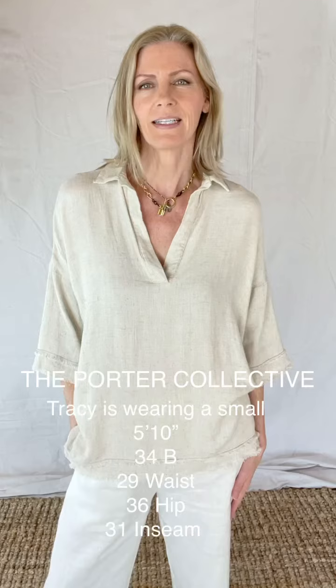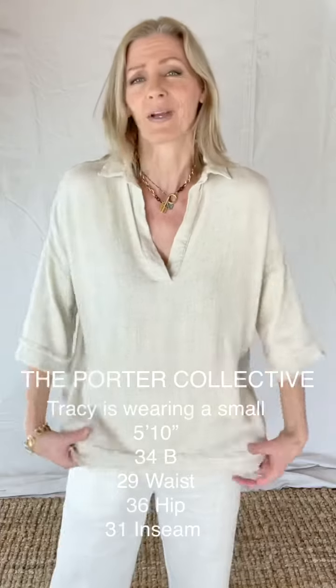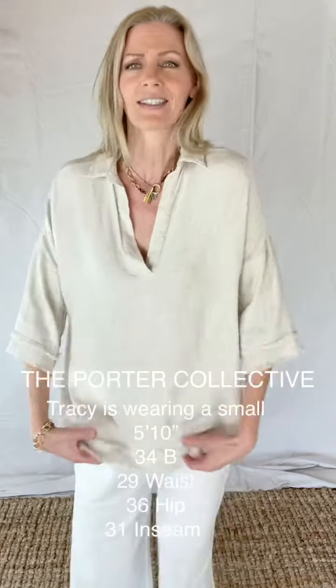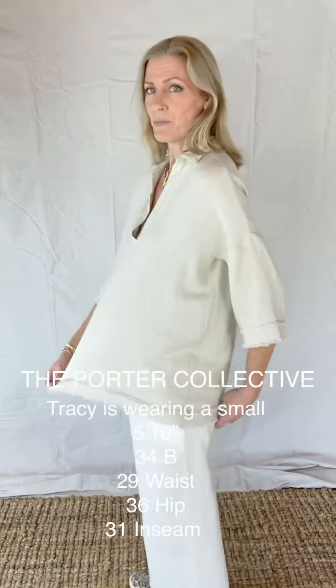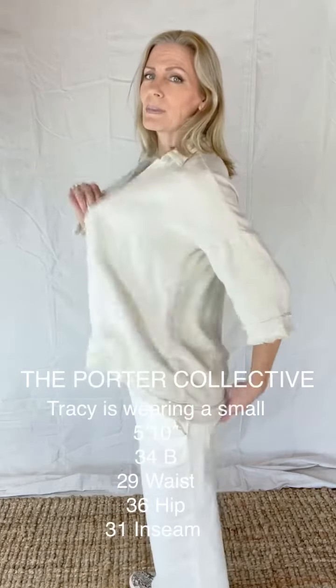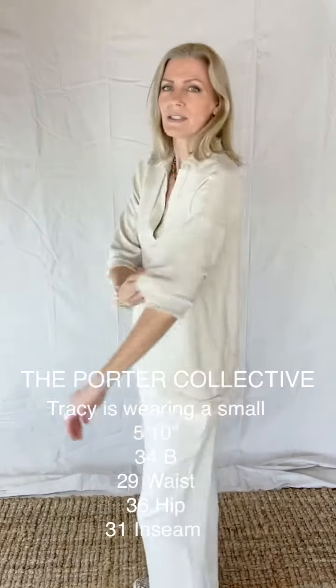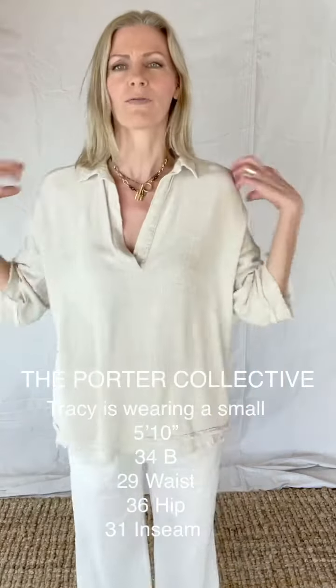This is a gorgeous cotton linen blend and it's just such a luscious top, especially going into spring and summer. I know you are going to love it. I am wearing a small and it is plenty roomy. You can see all around, even in the sleeve, there's plenty of room in the shoulders.